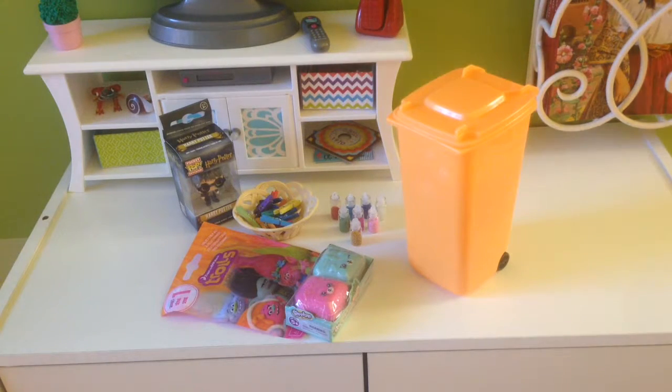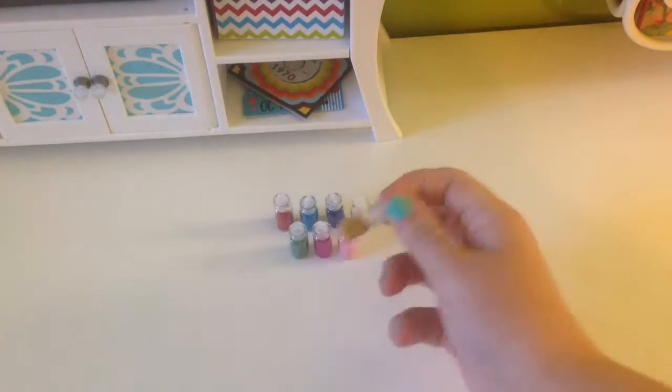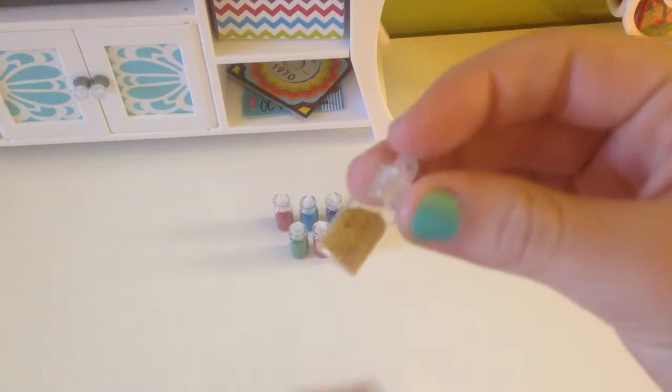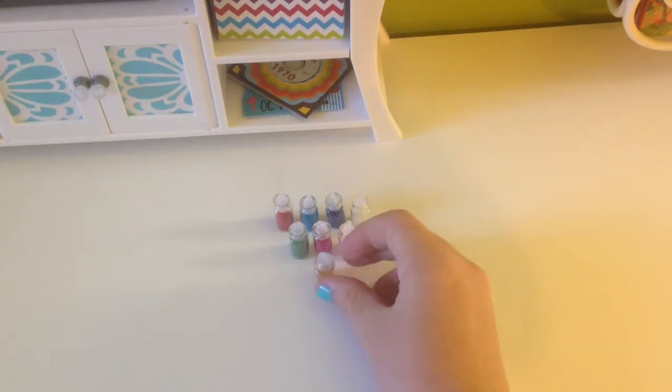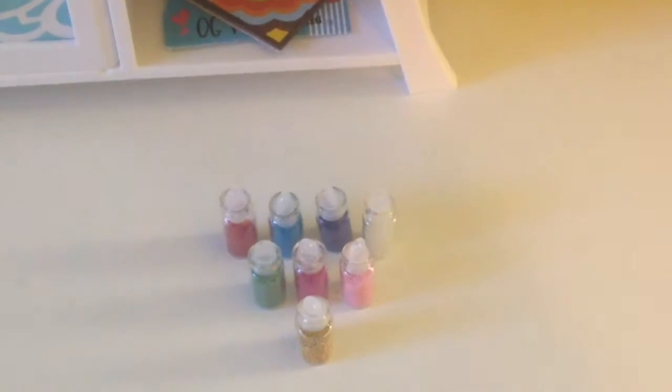Hey guys, welcome to American Girl Sammy. Today I will be showing you guys some fun finds that I found at local stores, and I will also be opening some blind bags. First thing we have is these little nail art jars that I just use for glitter or art stuff. I think I got these at Walmart or Target, but they're really cute.